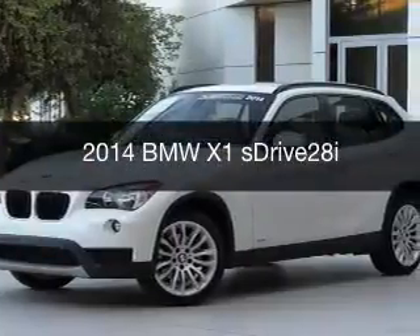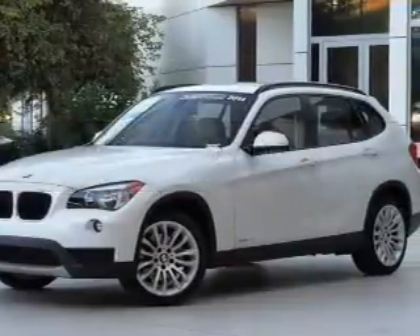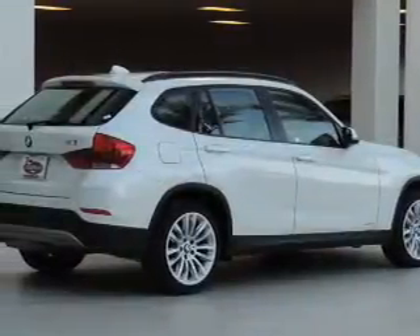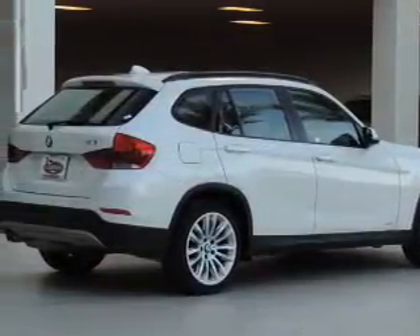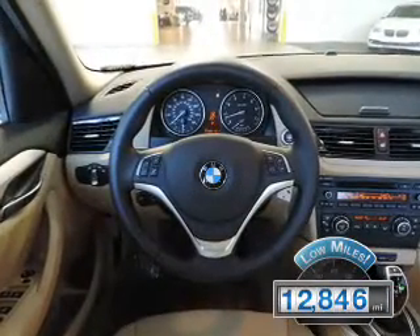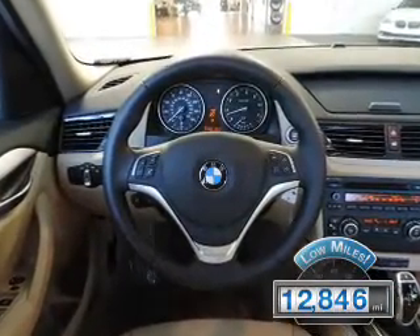This is a used 2014 BMW X1, the ultimate driving machine. It's powered by rear-wheel drive, a 2-liter, 4-cylinder engine, and an automatic transmission. With fewer than 15,000 miles, this vehicle has a long road ahead.